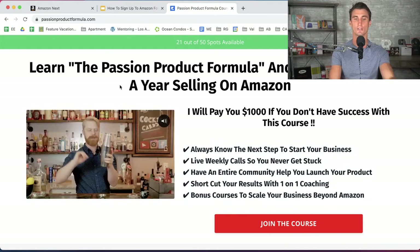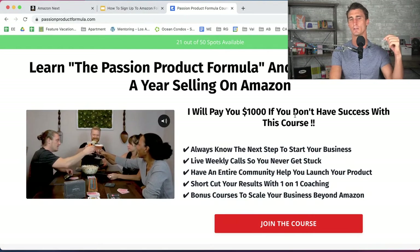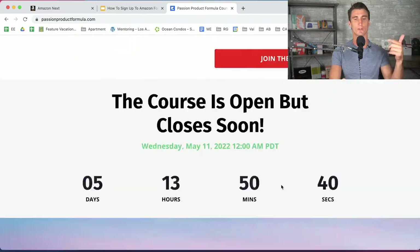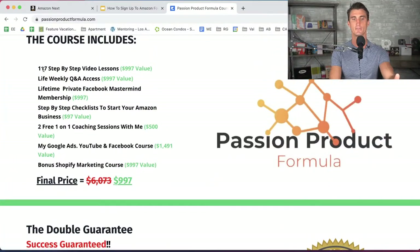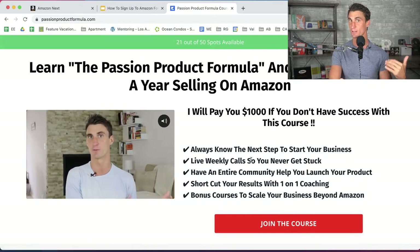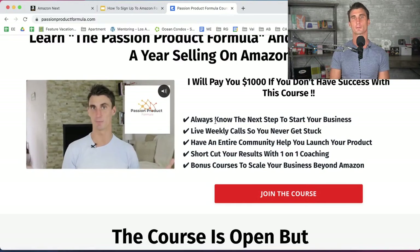This is version 3.0 and there are only 21 spots left. I'm capping it at 50 people and closing registration next Tuesday no matter what. If you're interested, go to passionproductformula.com. It comes with over 100 step-by-step lessons, live weekly Q&A calls with me, a private Facebook mastermind membership — over $6,000 in value for about $1,000. There's also a 30-day money back guarantee. I've had a thousand people go through this program with a lot of success stories.